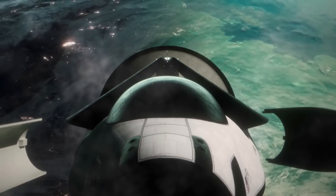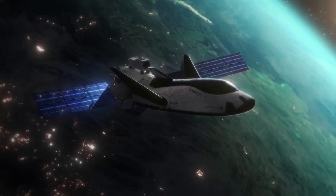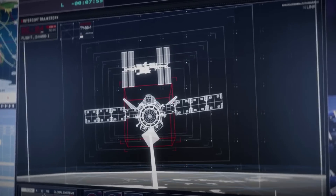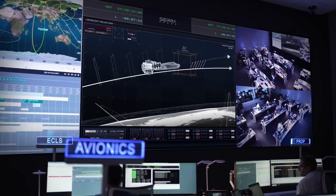The solar arrays the company is talking about will be from the Shooting Star module attached to the back of the space plane. Similar to the spacecraft itself, they will be folded up during launch and then deploy once on orbit for the journey to the ISS. When operating, they're expected to provide around 6 kilowatts of electrical power — enough to power various important systems like the ones mentioned by the company.